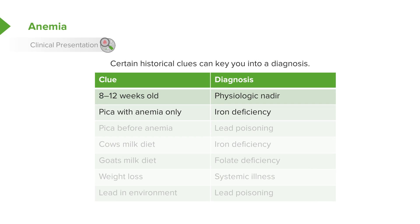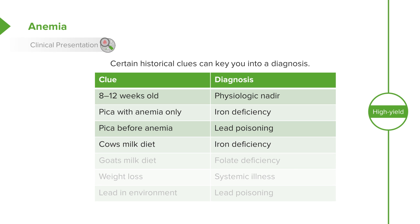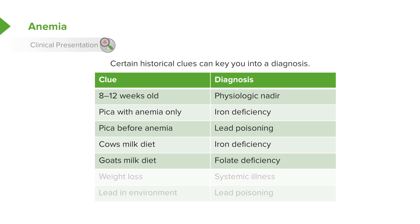Patients who have pica may have iron deficiency. Pica before the anemia may be a behavioral phenomenon, and perhaps the child has lead poisoning from having eaten lead in the environment. A very common scenario is children who are fed too much milk — these children will get iron deficiency by virtue of a cow's milk-only diet, because the iron in cow's milk is less bioavailable and there's less of it. Patients on a goat's milk diet will have folate deficiency.